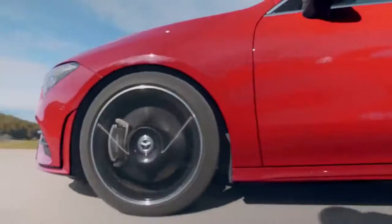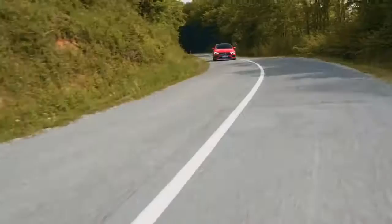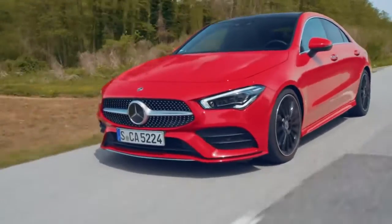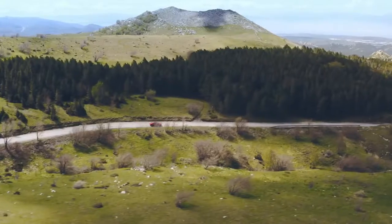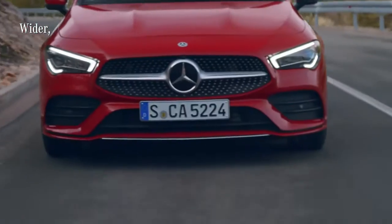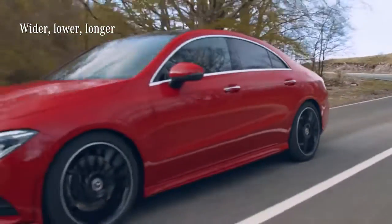The CLA offers the sportiest driving characteristics of all the models among the Mercedes compact cars — it essentially keeps the promise of its design. Three key features worth mentioning, because they all make it sit on the road more solidly, are the wider track, the lower center of gravity, and a gain of five centimeters in length.